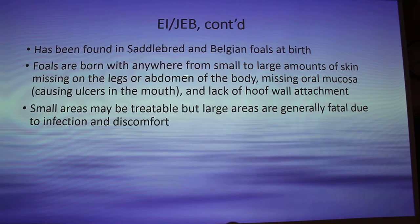It's found in saddlebred and Belgian foals. The foals are born with anywhere from small to large sections of skin completely gone from the body. They'll also lack oral mucosa, so they'll get ulcers and lesions in their mouth, and there's a lack of hoof wall attachment — it just won't be there. Small areas may be treatable with a skin graft, but large areas are usually fatal because of infection and discomfort — they'll just put them down because it's not worth the hassle; they're just miserable.